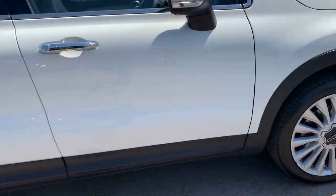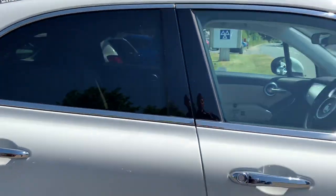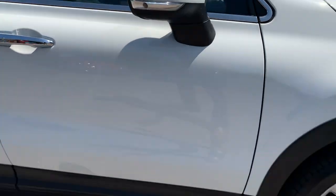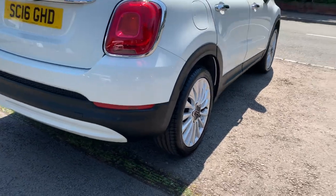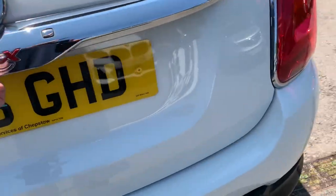It's got keyless entry with nice chrome door handles, privacy glass to the rear, and indicators in the wing mirrors. Two keys, locally owned, and rear parking sensors. Finished in a beautiful white.